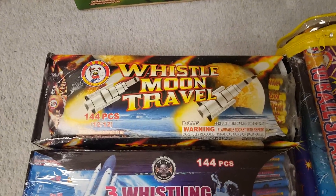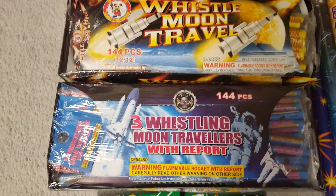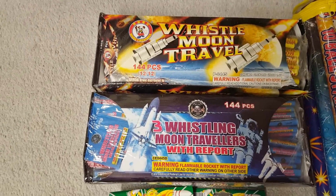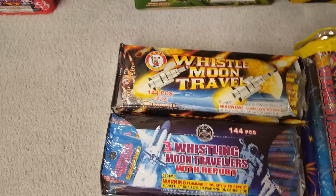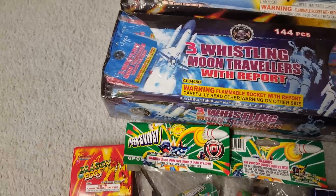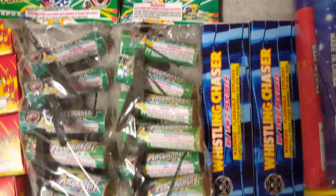Down here I've got some Whistling Moon Traveler skyrockets by Winda, and also Tri Whistlers — three whistling moon travelers with report by Cutting Edge. I'm thinking of doing a comparison since I also have some tri whistlers from the WF Boom version of the ball rockets. Also got Dragon Eggs by Legend — these are actually pretty good and they're like 20 to 25 cents a box. Got some Peacemakers — pretty much helicopter spinners with report — and a couple of Whistling Chasers by Cutting Edge.